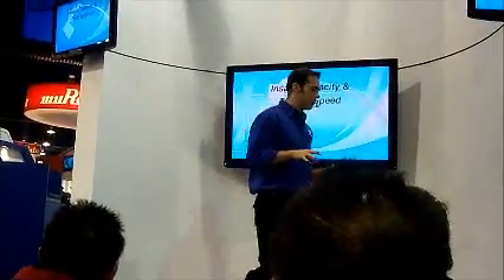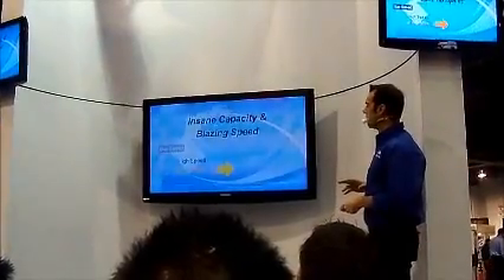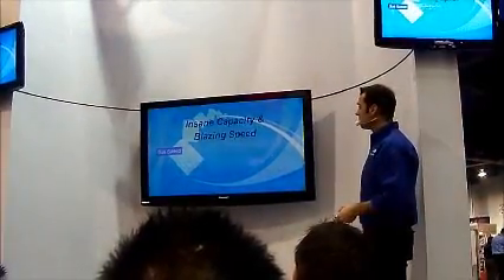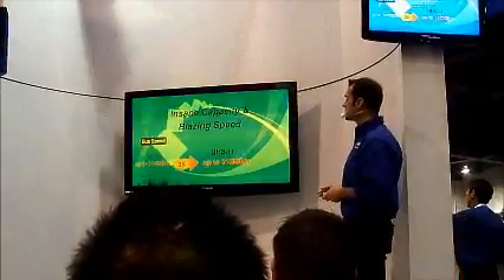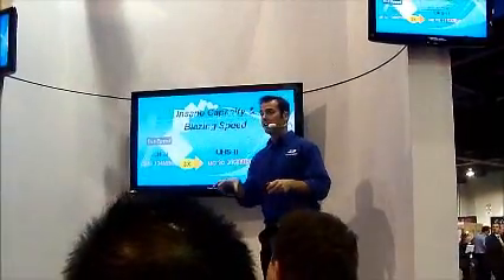Just a review: these two products are clocking up to 104 megabytes per second, which quadruples the speed of the original SD card. And with the new UHS-2, it's going to offer a blazingly fast 312 megabytes per second — that's three times the speed of the UHS-1 that's out right now.